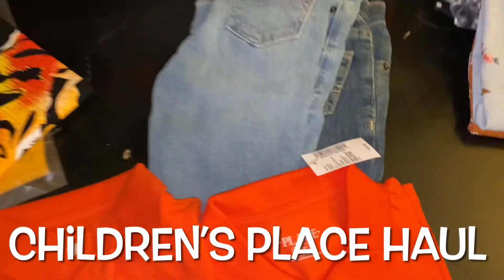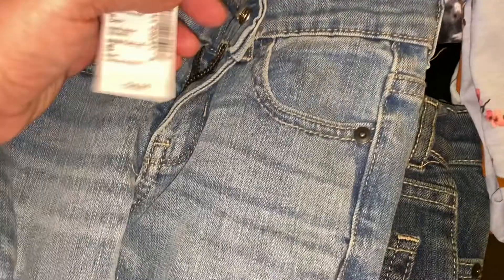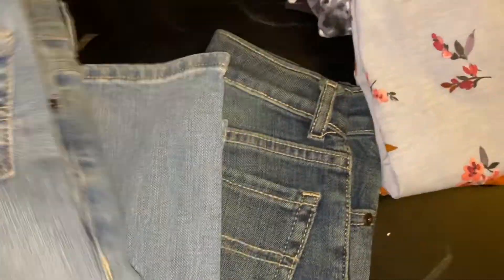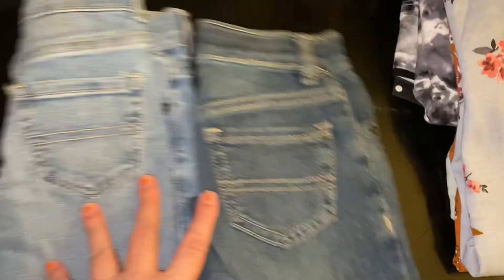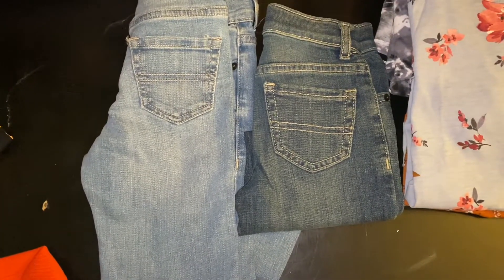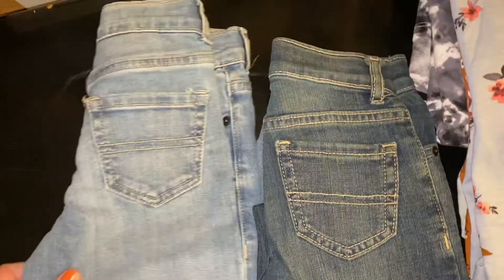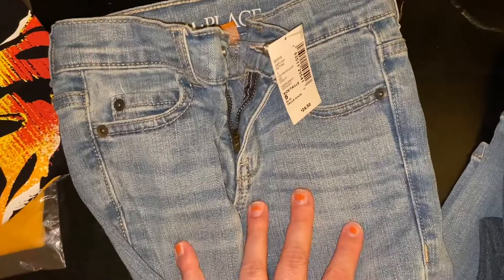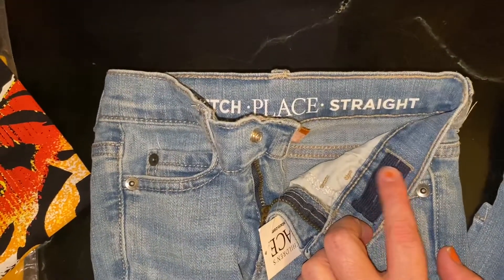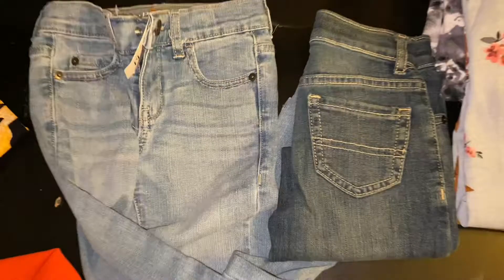This is my Children's Place haul. I had to order online because my son needs a slim size in jeans and I can only get those online — I was really disappointed with this order. The jeans were on sale if you bought three, but they ended up only sending two pairs. When he tried them on they're still kind of big, and I don't want to use the cinchers too much because they make them look weird. I'm hoping they'll shrink, but the whole reason I ordered online was to get pants that would fit.